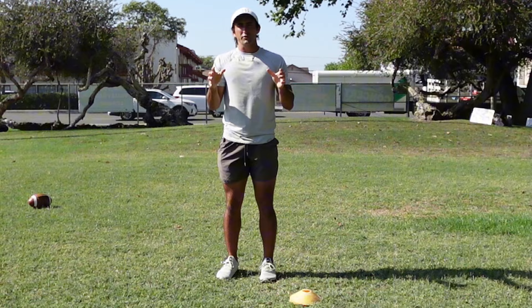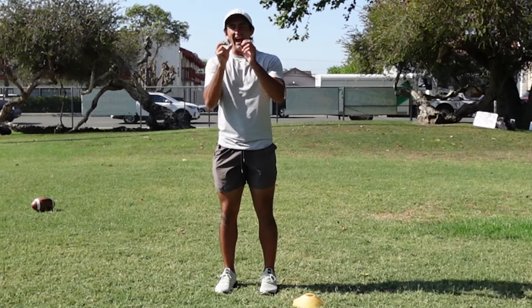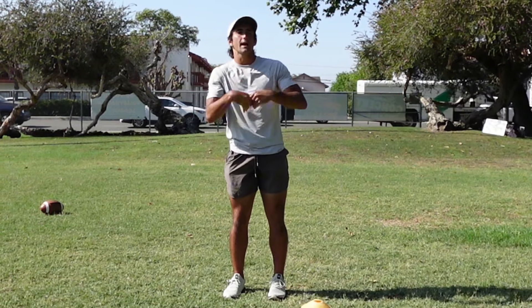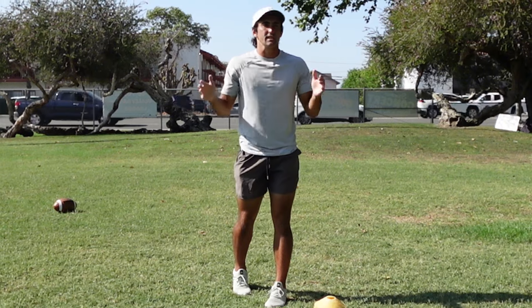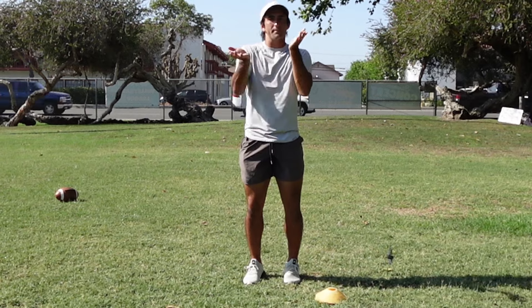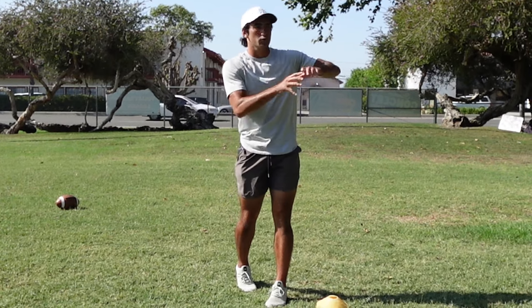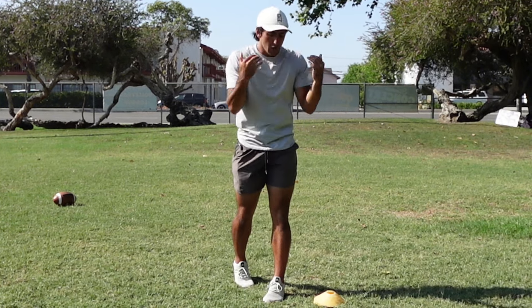Rule number three to be a great wide receiver is you have to block. I don't care what type of offense you're in — it's going to be at least probably 30% run plays. If you're a wide receiver who is only helpful 70% of the time, you're going to get replaced by someone who's helpful 100% of the time. Most offenses are around 60% pass, 40% run. You have to be an asset in the run game. They say no block, no rock. There are three things to focus on to improve your blocking.